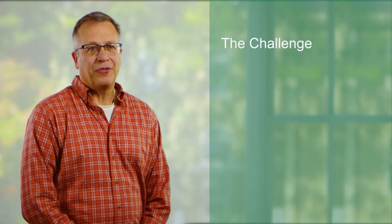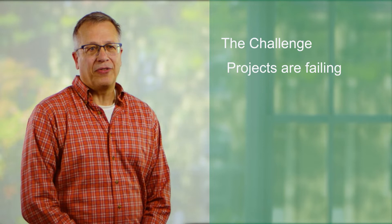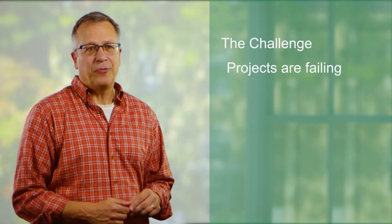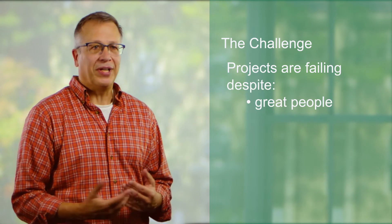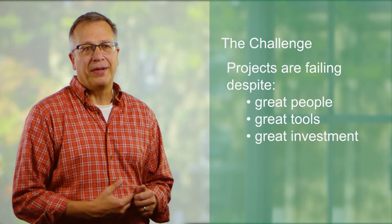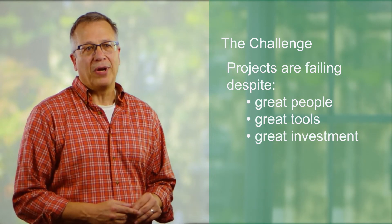The biggest challenge in data analytics is that projects are failing. Gartner estimates that 50 to 80% of all data and analytics projects fail. Despite having great new people who are data scientists, great new tools and databases, and $150 billion spent every year in tech, it fundamentally comes down to a people and process problem.